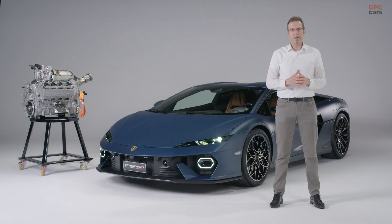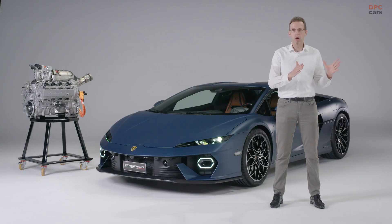The brand new Temerario features an entirely new drivetrain. The architecture consists of two electric motors — two axial flux motors on the front axle. The battery is positioned in the tunnel, enabling a very low center of gravity. On the back, you have the brand new V8 twin-turbo hybrid engine, combining the combustion engine with an electric motor — an axial flux machine — and an eight-speed double clutch transversal gearbox.